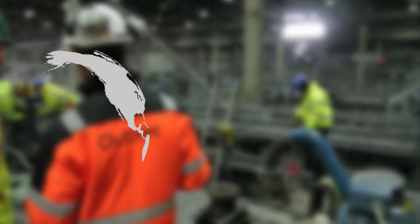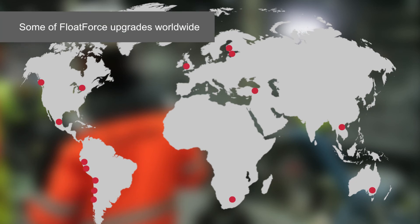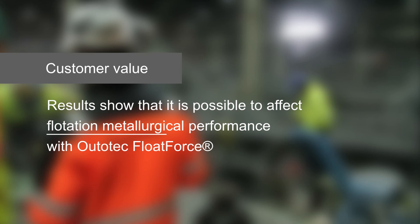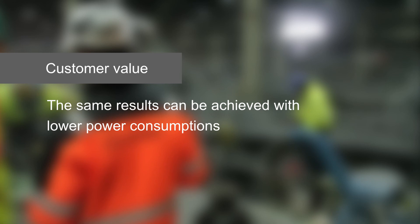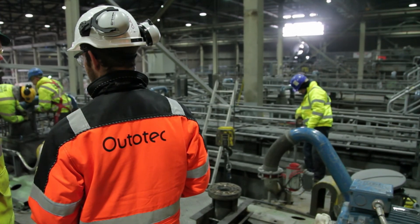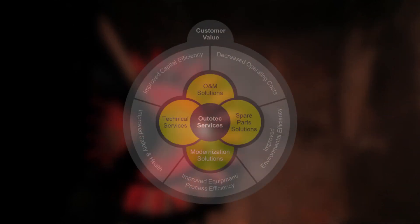Altatech Float Force is a proven technology, with more than 500 flotation tanks upgraded worldwide. Results show that it's possible to affect flotation metallurgical performance with Altatech Float Force. The same results can be achieved with lower power consumption. Improved wear life decreases maintenance and spare part costs.